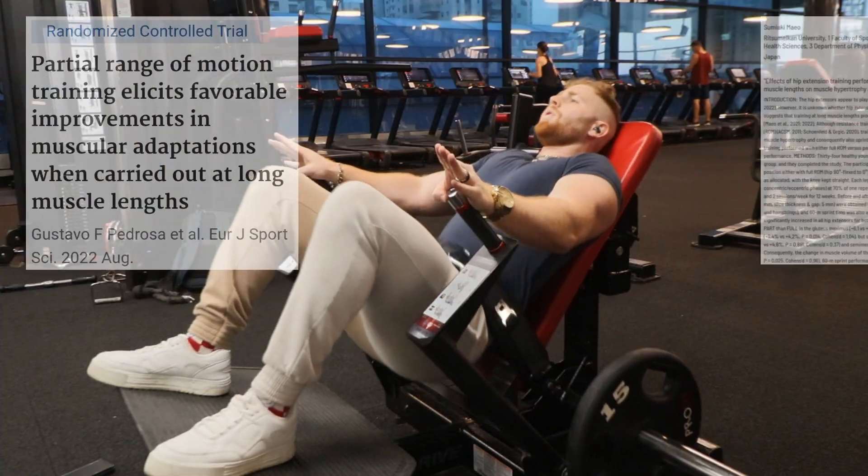But there's a catch. These studies were all done on beginners — until a week ago.